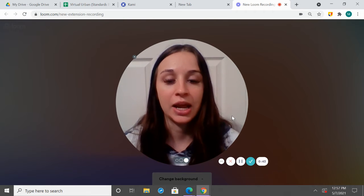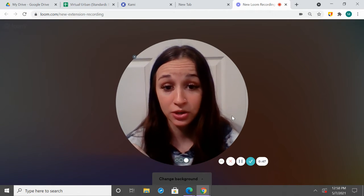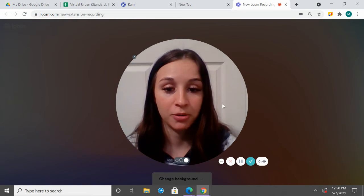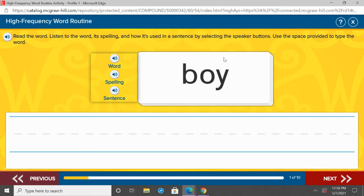I want you to go ahead and get a piece of paper and something to write with. If you need to pause me while you do that, go ahead and then unpause me when you're ready. So we're going to go ahead and get started.